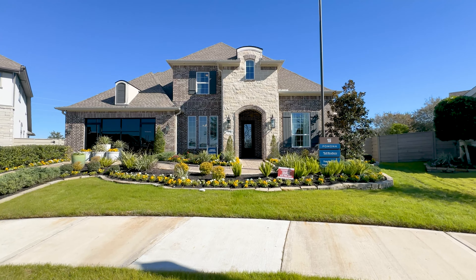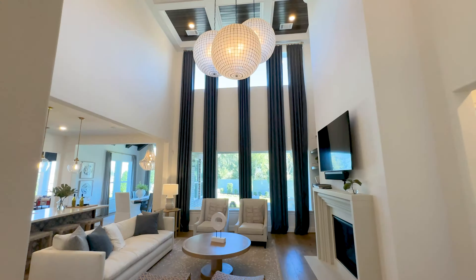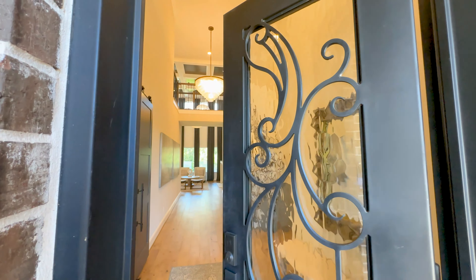Today we're touring the Fair home built by Toll Brothers Homes. At just under 4,000 square feet, this home has four bedrooms and three and a half bathrooms. This home is part of their Aspen collection in the Pomona subdivision. A little bit later I'm going to tell you why this exact home is so special and how you can purchase this home, including all the furnishings that you'll see.